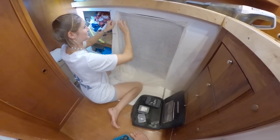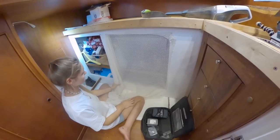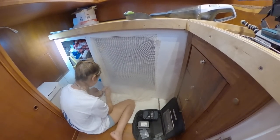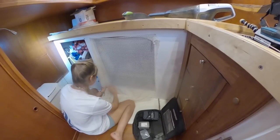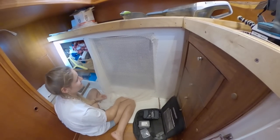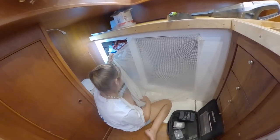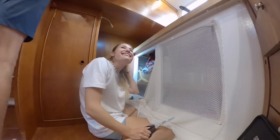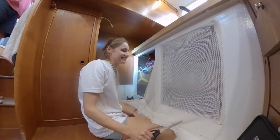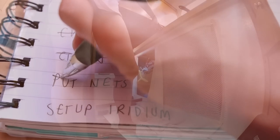We put some crappy nets up. Someone got a haircut — it didn't look great at first, and there was some debate about whether it was trimmed correctly. The verdict after a fresh perspective: maybe it needs a little more work later.